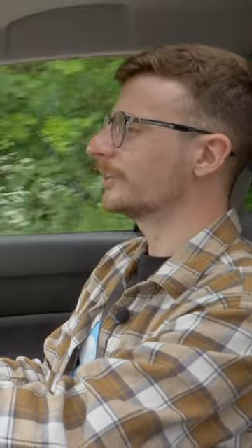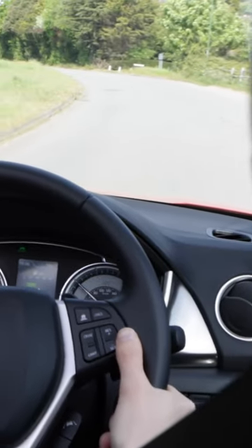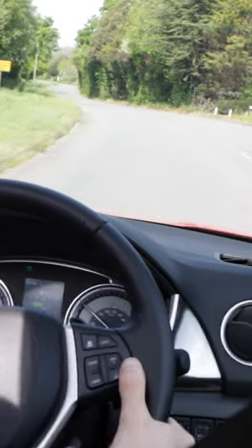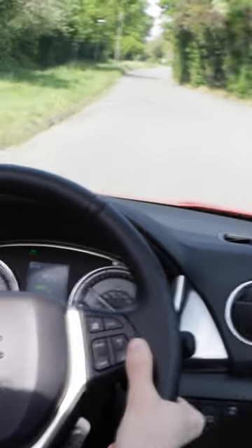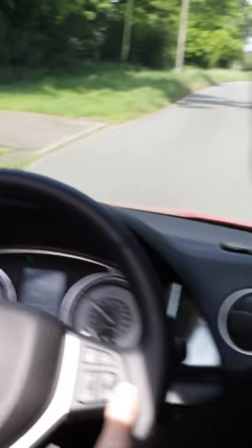However, it doesn't feel as dynamic behind the wheel as rivals like the Ford Puma, and that is down to this car's extremely light steering. I normally praise this with new models — I love it with my Kia Picanto — but it's just too light here and it doesn't provide any kind of feedback or feel with the wheels.